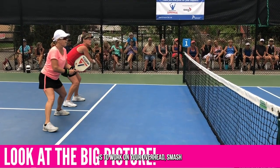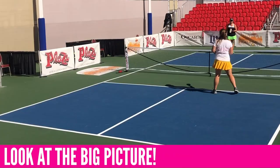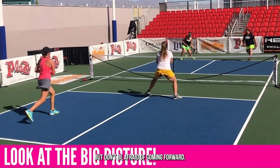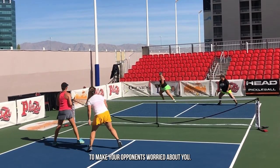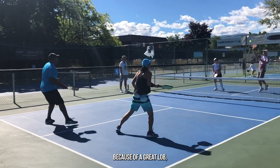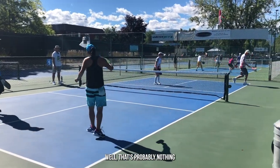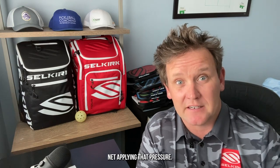So my advice is to work on your overhead smash, work on your movement, and be better at chasing down those lobs — yes. But don't be afraid of coming forward. Moving forward and joining your partner at the net is a way to apply pressure and make your opponents worried about you. And if you lose a couple of points here and there because of a great lob, that's probably nothing compared to the number of points you're winning because you're up at the net applying that pressure.